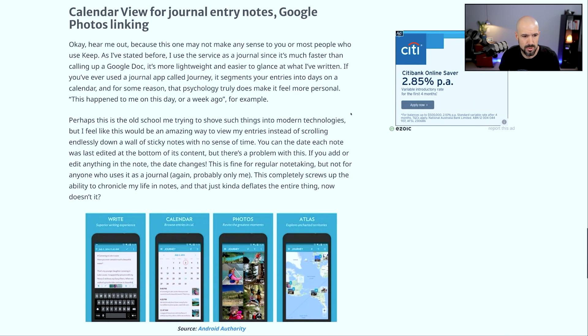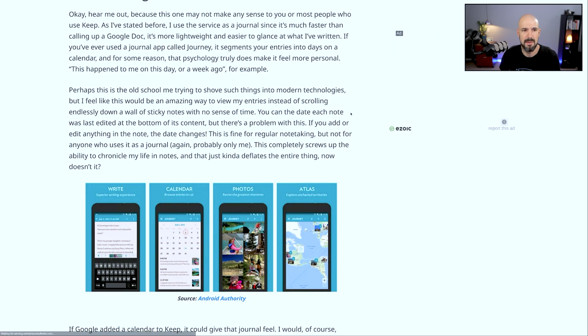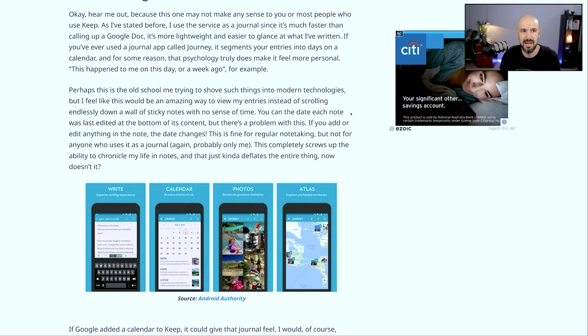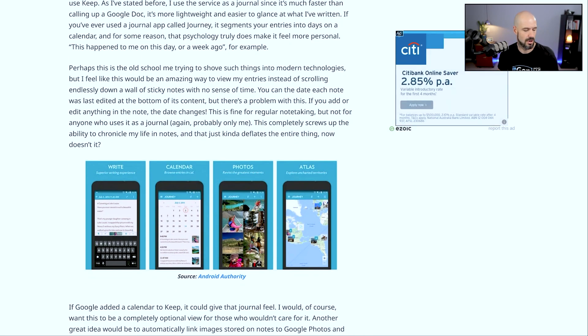I don't know exactly what you would use Google Photos linking for. You can add individual photos into Google Keep notes if you want. But I do find that it can get a little bit slower on the search from time to time when you've got a lot of data in there. And when I open up a new device and it's got to download the cache again, that can also slow things down if there's a lot of images tied into notes.